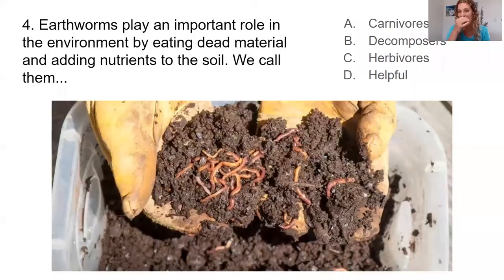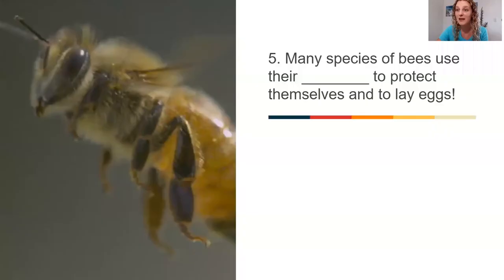The other words from our question: A, carnivore — that's going to be like a shark or a lion, our meat-eating animals. C, herbivore — that's going to be like an elephant or a giraffe, our plant-eating animals. And I guess D was kind of true, because earthworms are very helpful. Without decomposers we'd have a hard time recycling nutrients back into the soil.